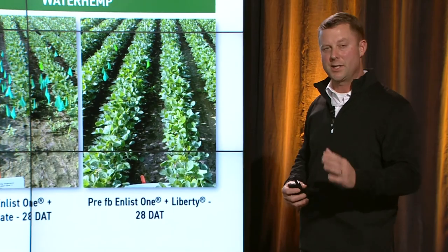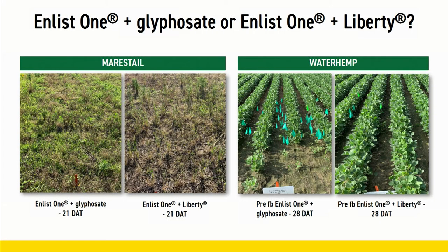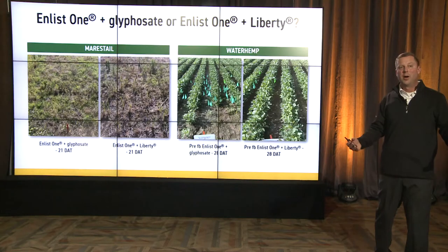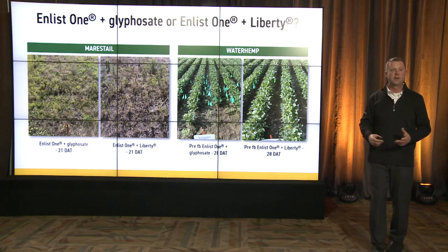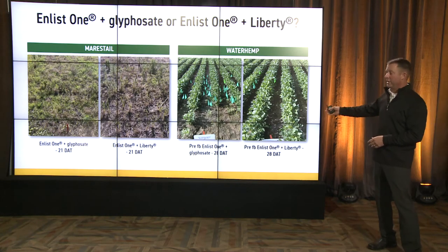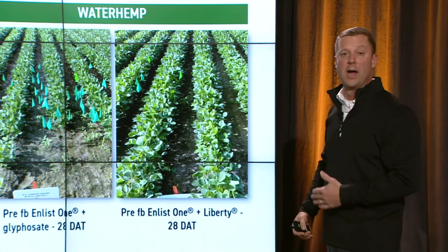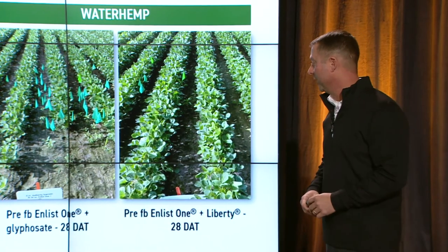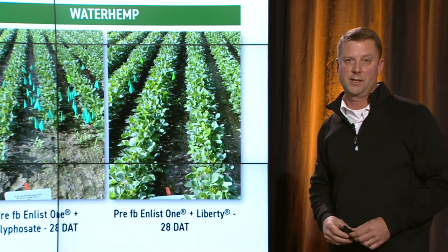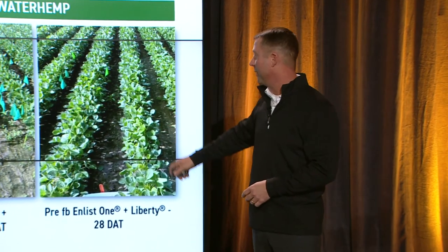Comparing Enlist One with glyphosate versus Enlist One with Liberty on glyphosate-resistant weeds: Enlist One plus glyphosate at 21 days after application gives us some escapes — we're counting on the Enlist One to do all the work. With Enlist One and Liberty — two modes of action, both very effective — we've got a clean field. Looking at waterhemp, this is an in-season application. Here, pre-emerge herbicide followed by Enlist One with glyphosate at 28 days has some escapes due to glyphosate-resistant waterhemp. Where we do Enlist One plus Liberty: very clean.